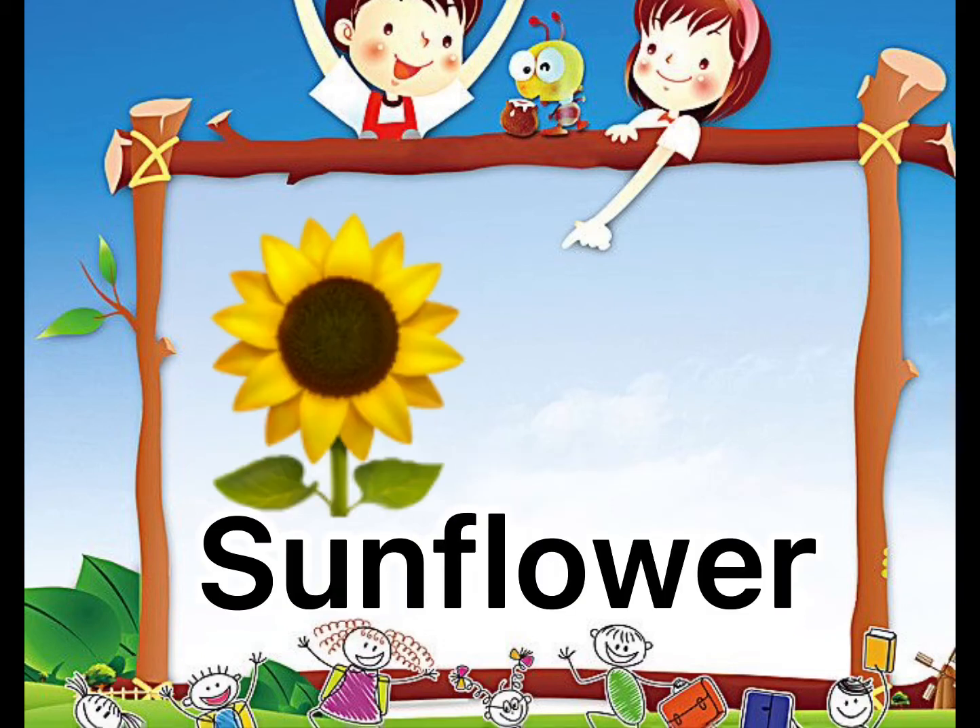Next is one sunflower. One sunflower. Repeat after me. One sunflower.